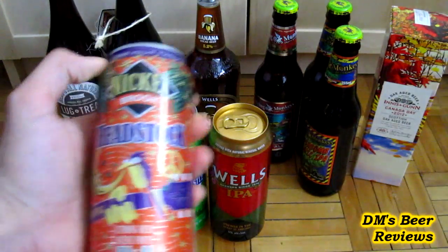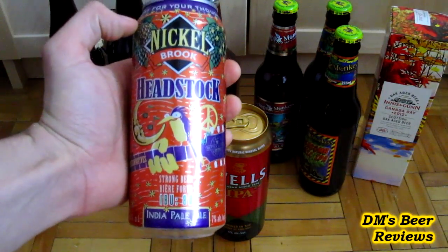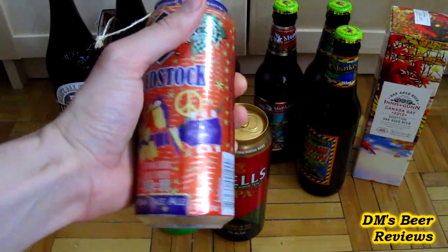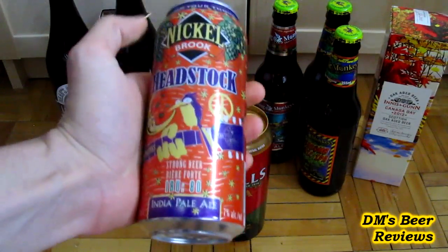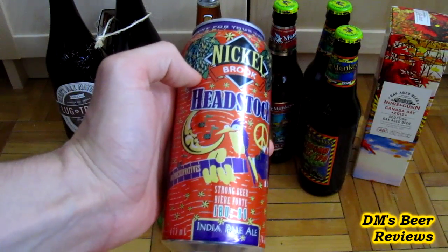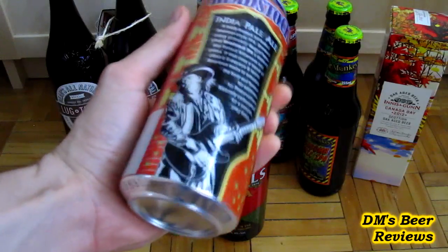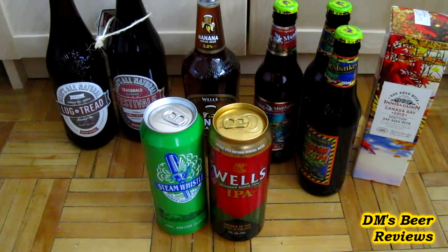First one is the Nickelbrook Headstock IPA from Burlington, Ontario. I've actually already tried this in Toronto with my friends and it was really nice. It kind of reminded me of that Nugget Nectar from Tröegs from the States. I'll definitely revisit that. It's a craft beer in a can, not too expensive — it's a really good deal.